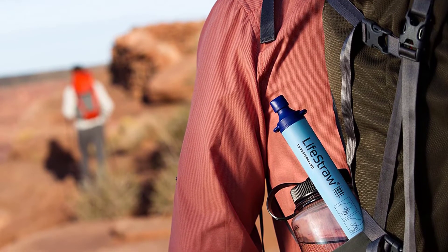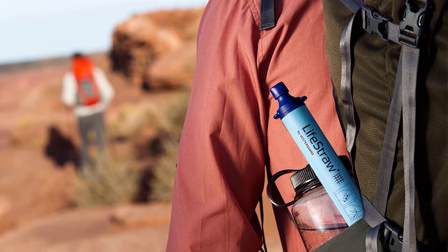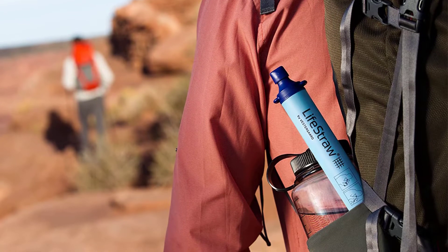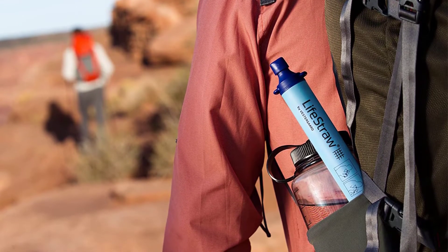It fits well with water containers mostly used on camping trips. The compact and thin design makes it very portable — you can backpack it easily and use it for hiking, or include it in your emergency kits.